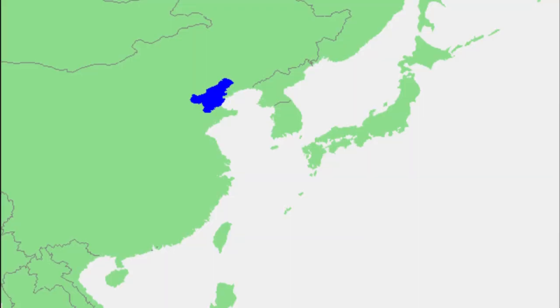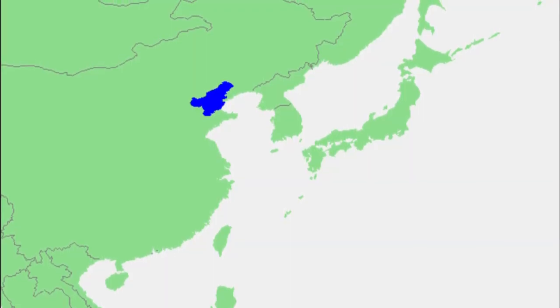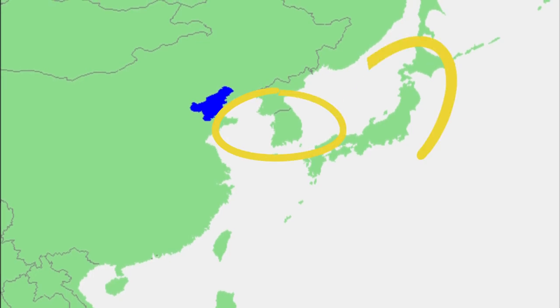Eurycus unicinctus inhabits burrows in the soft sediments of the west Pacific coast. This includes the Bohai Gulf of China along with the coasts of Korea and Japan.